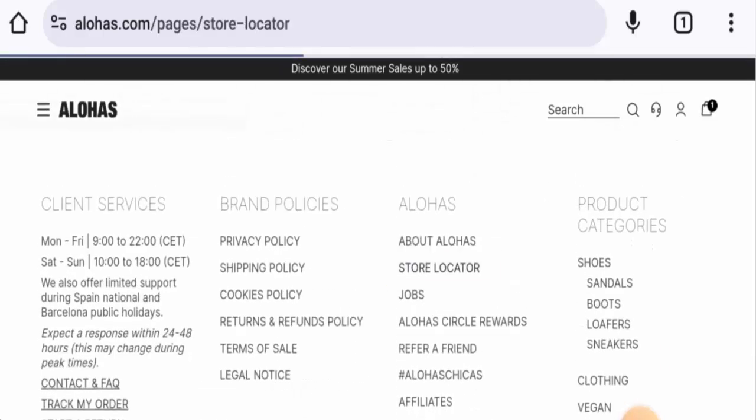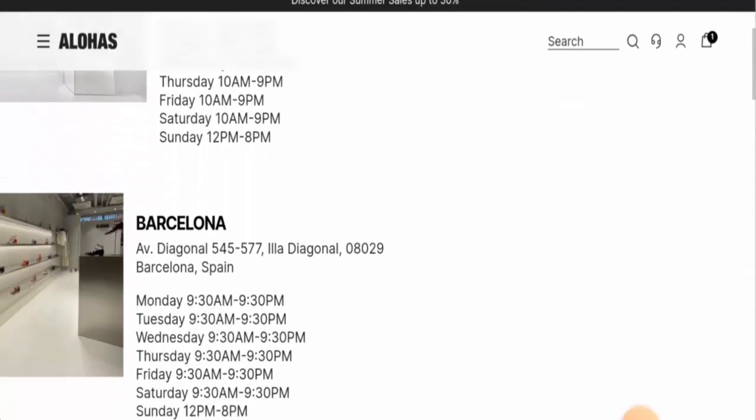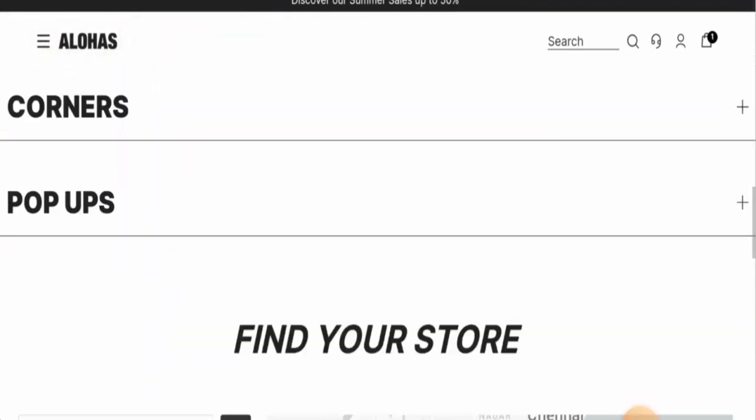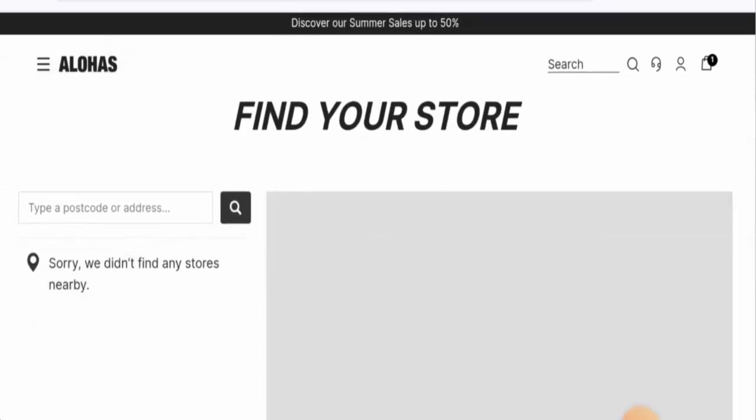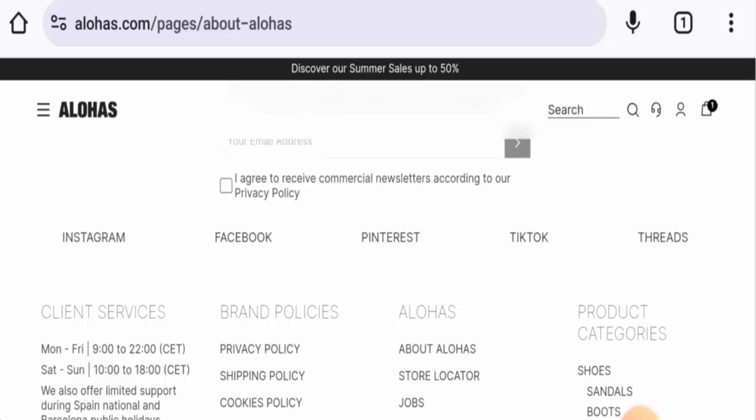You can also go to the store locator where you will find the physical address. They have given the physical address which you can check out. Next, regarding their social media presence, this website has a strong social media presence — it is active on Facebook, Instagram, Pinterest, TikTok, and Threads.